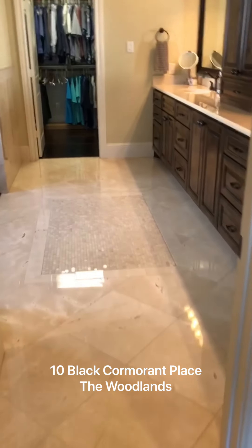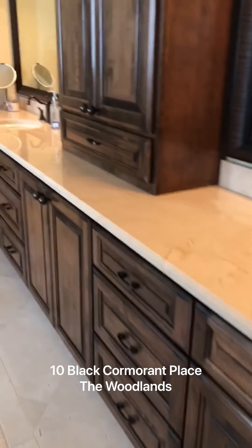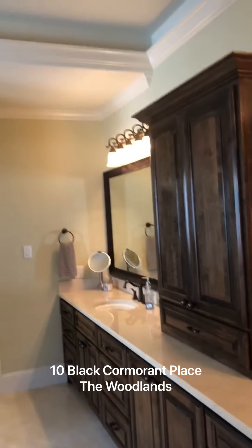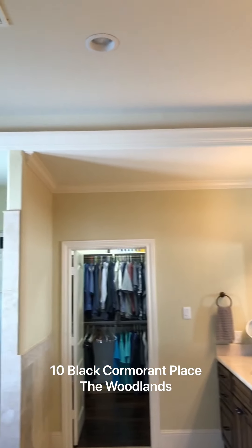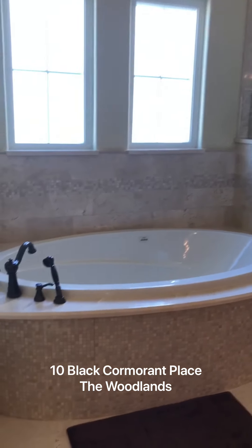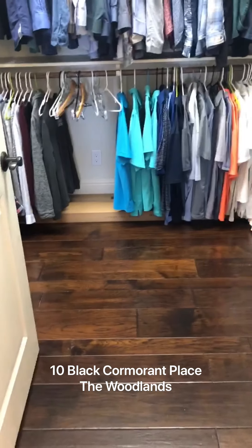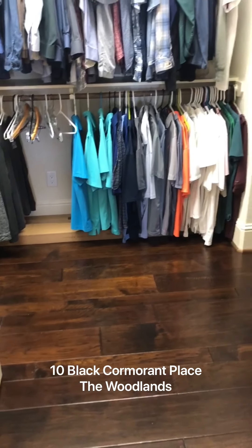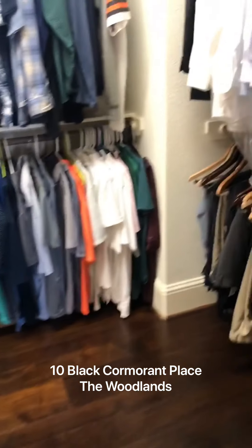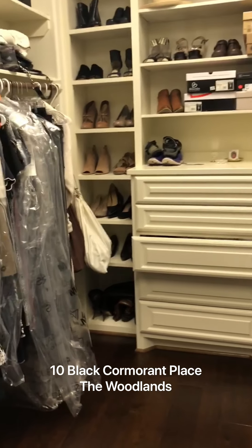Here's the master bath. We have marble floors, beautiful countertops, gorgeous custom cabinetry, and a tray ceiling. You have a gorgeous master tub and shower combo. Here's the master closet with hardwood floors and lots of storage — plenty of space to put all of your shoes and clothes.